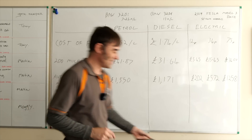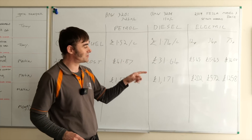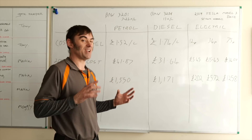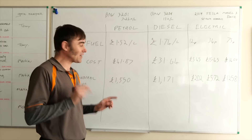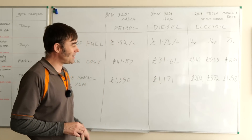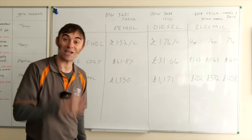So yes, you can manipulate numbers to make it look more expensive to run an electric car than a diesel, but it's a real stretch of the truth to say that applies to everybody. I'm interested to hear in the comments — electric car owners, are you getting those sorts of numbers? Any other questions below. Hope you enjoyed this video, and I'll see you on the next one.